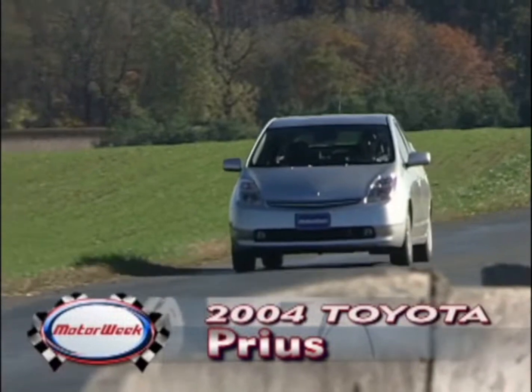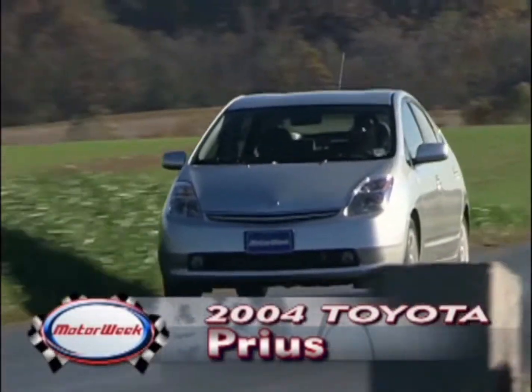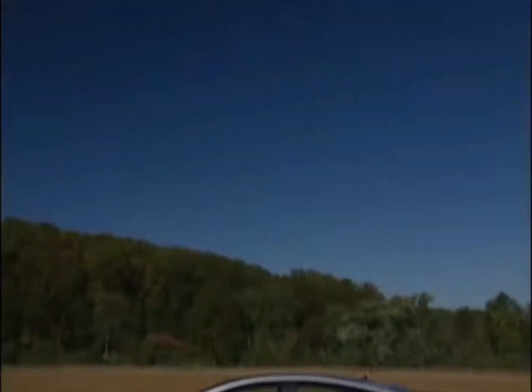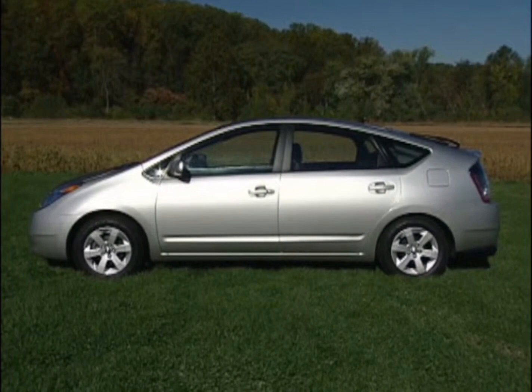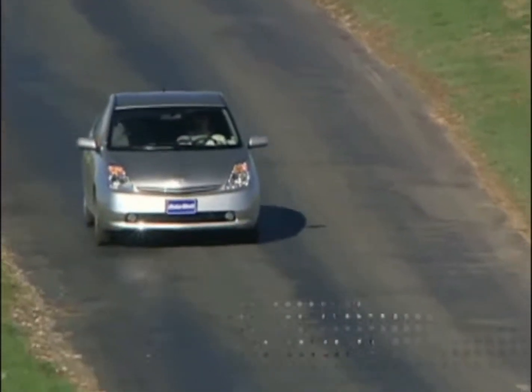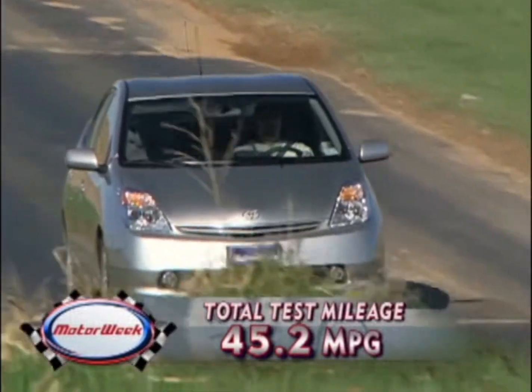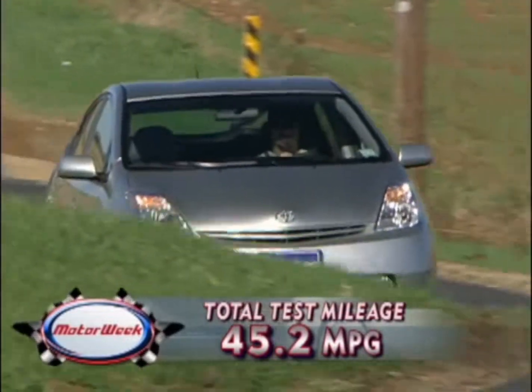You may have read that Toyota can't make Prius hybrid sedans fast enough to meet demand. Well, we can certainly understand why. A $20,000 car with the room of a mid-sized Camry sedan and gas mileage that's better than a pint-sized Echo? Our average is 45.2 miles per gallon after 14,700 miles of daily grind.